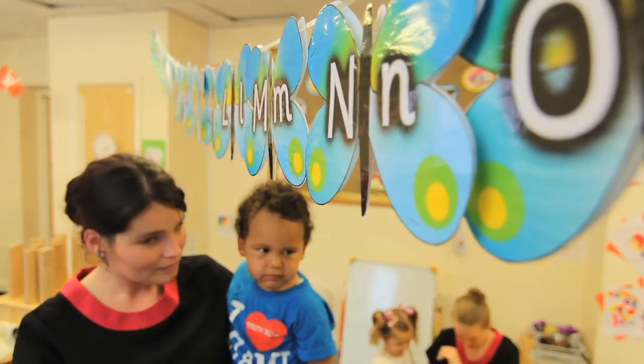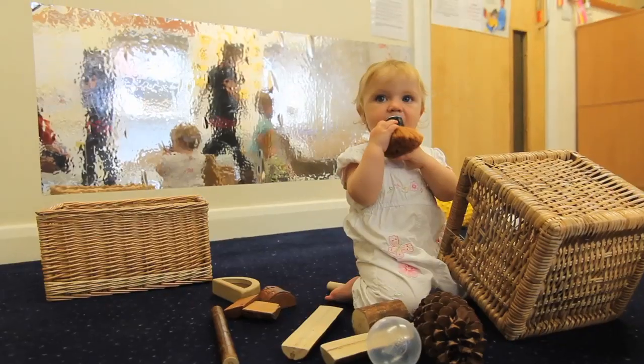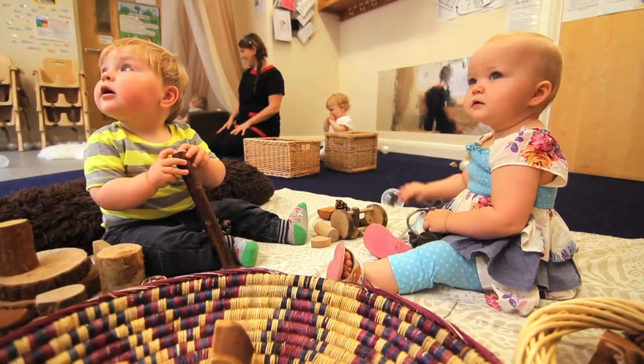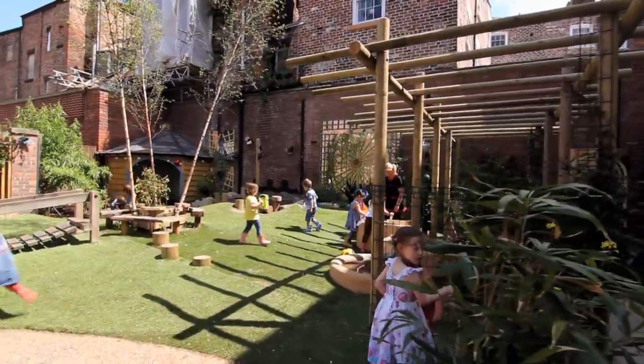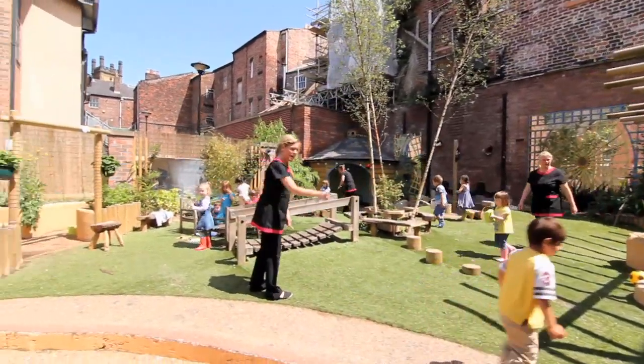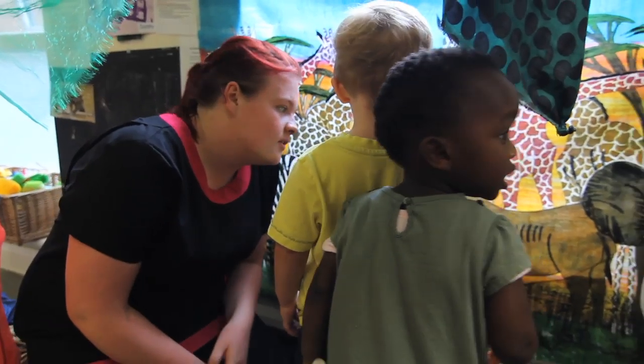We cater for children from birth to five within five separate stimulating baserooms. This gives us the opportunity to key into children's individual development, and we use our additional rooms and the outdoor space to allow children to mix freely with other age groups and siblings, to ensure that each child can develop at his or her own pace and fully realise their own potential.